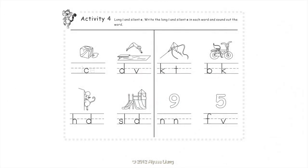Activity 4: Long I and Silent E. Write the long I and silent E in each word and sound out the word. Ice, Dive, Hide, Slide, Kite, Bike, Nine, Five.